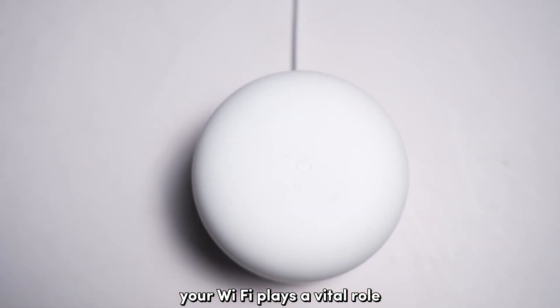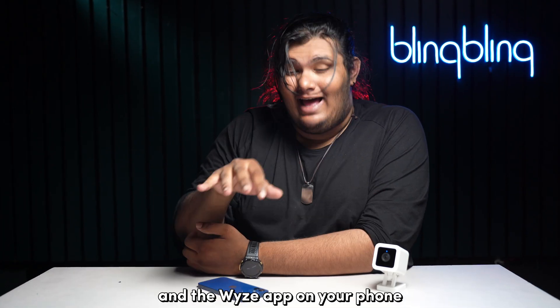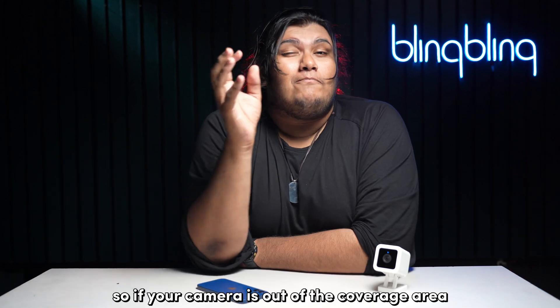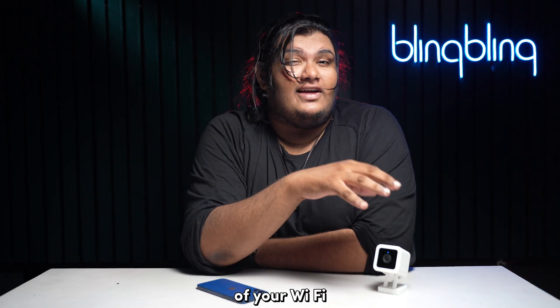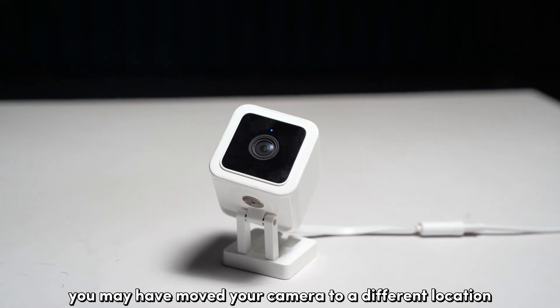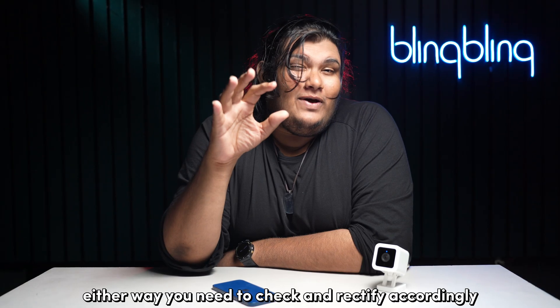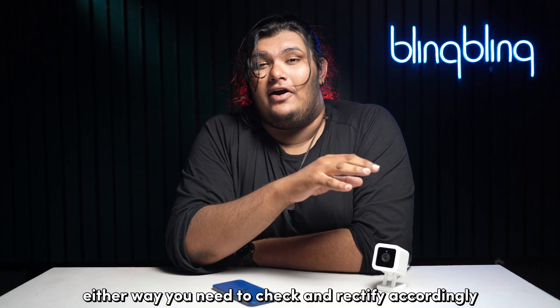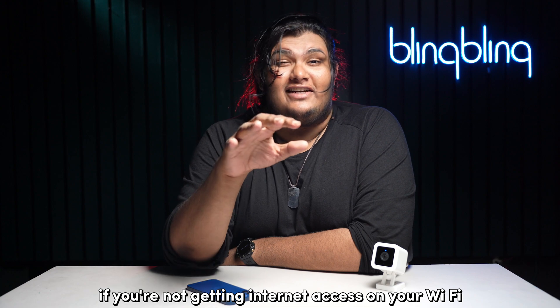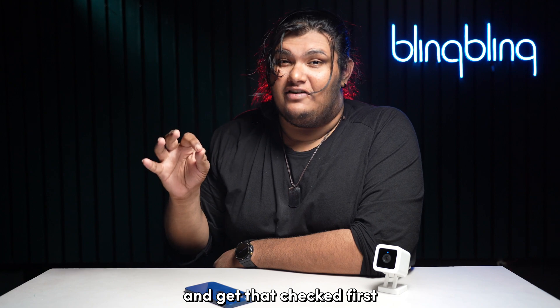Your Wi-Fi plays a vital role in establishing a connection between your Wyze camera and the Wyze app on your phone. If your camera is out of the coverage area of your Wi-Fi, it can lead to communication issues like this. You may have moved your camera to a different location or reset your Wi-Fi connection. You need to check and rectify accordingly. If you're not getting internet access on your Wi-Fi, you may need to contact your internet service provider and get that checked first.